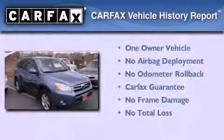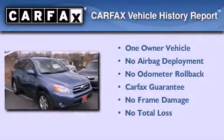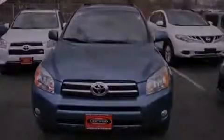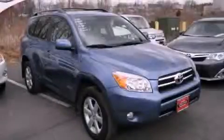This crossover also has had only one owner, and it qualifies for the Carfax Buyback Guarantee. Stop by today and test drive this automobile for yourself.